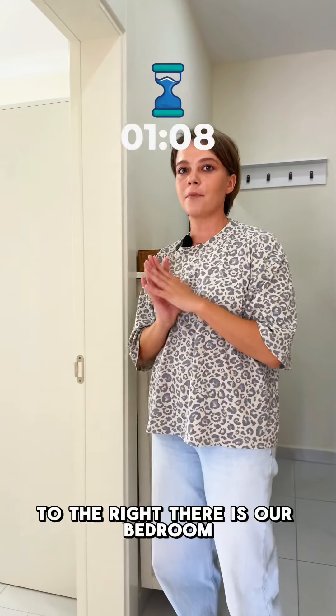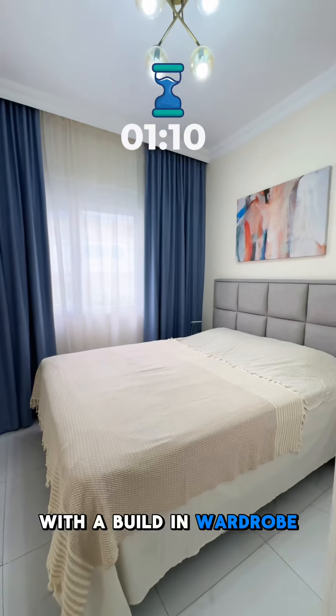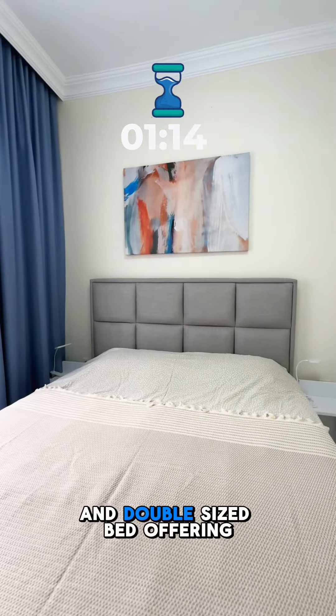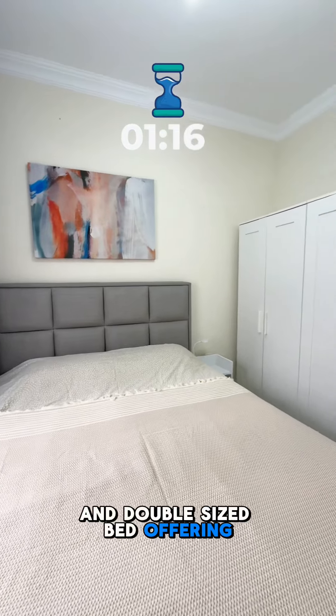To the right there is the bedroom with a built-in wardrobe providing ample space for storage, and a double-sized bed offering a peaceful retreat.